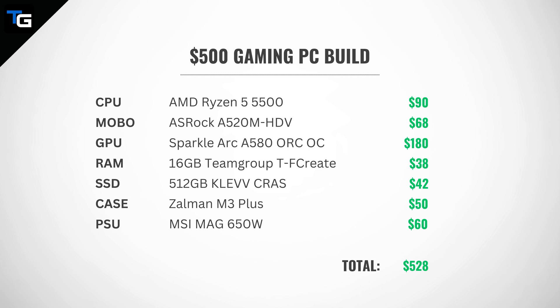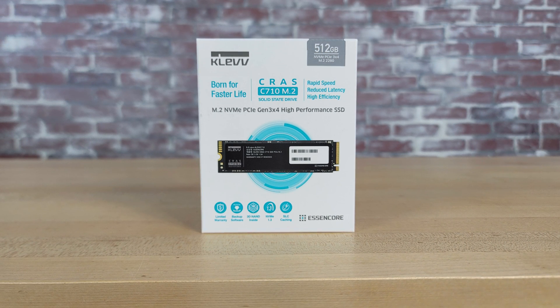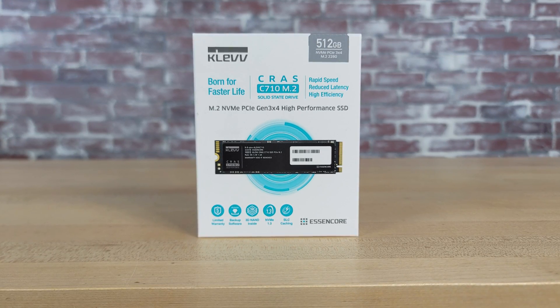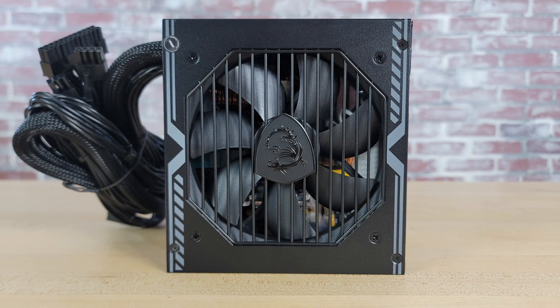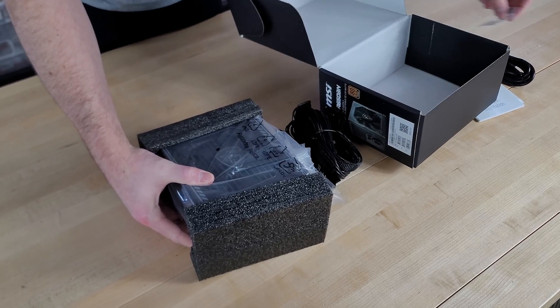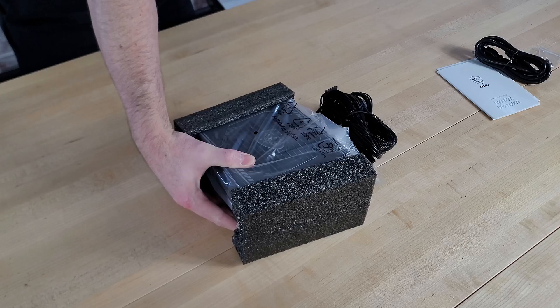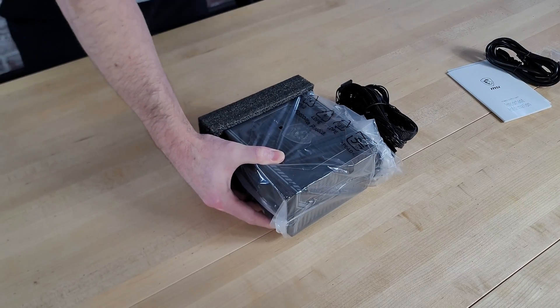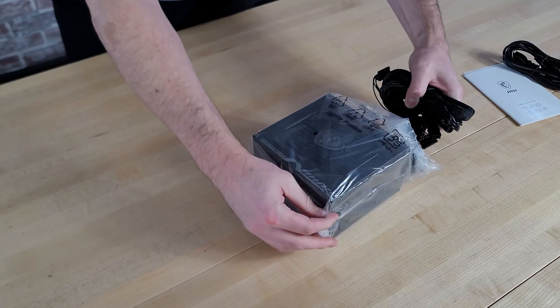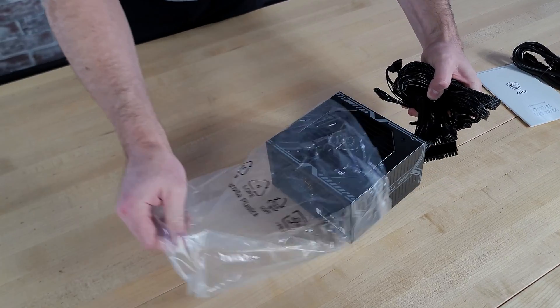The total price before taxes was about $528, so we did go over budget just a little bit. Some of the main limitations of this build are its 512GB SSD, which wasn't even enough to hold all of the games we benchmarked at the same time, and the non-modular 650W Bronze rated power supply from MSI. This is a Tier C PSU, so not the best quality unit out there, and it won't be a good option to handle an upgrade to a high-end GPU down the road, but it should be able to accommodate next-generation mid-range GPUs in the future.